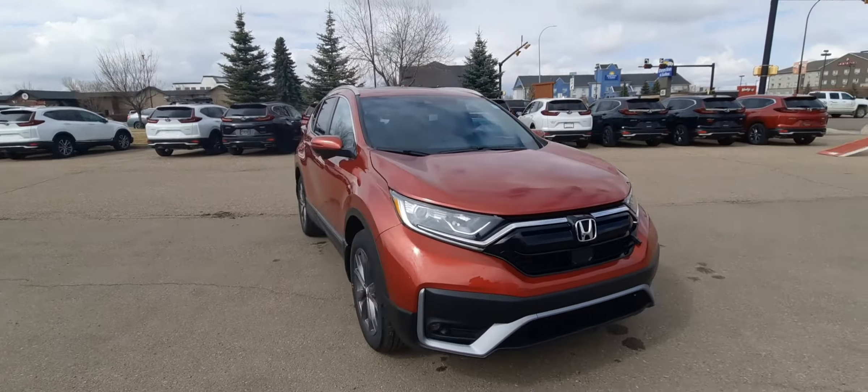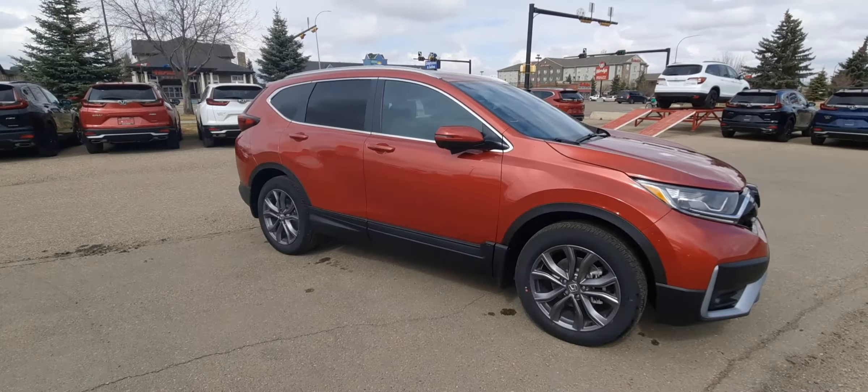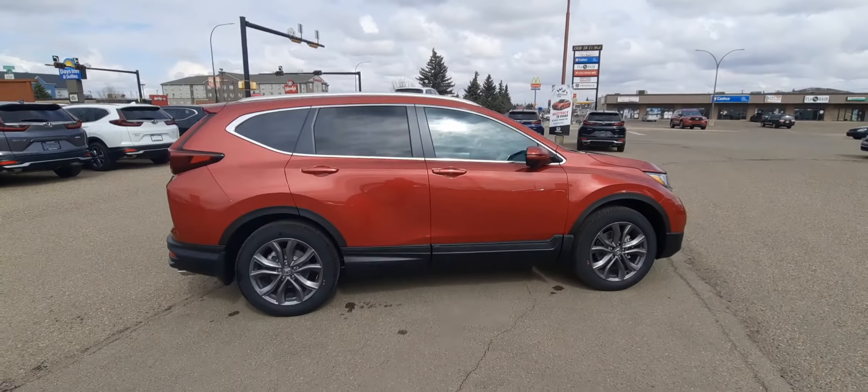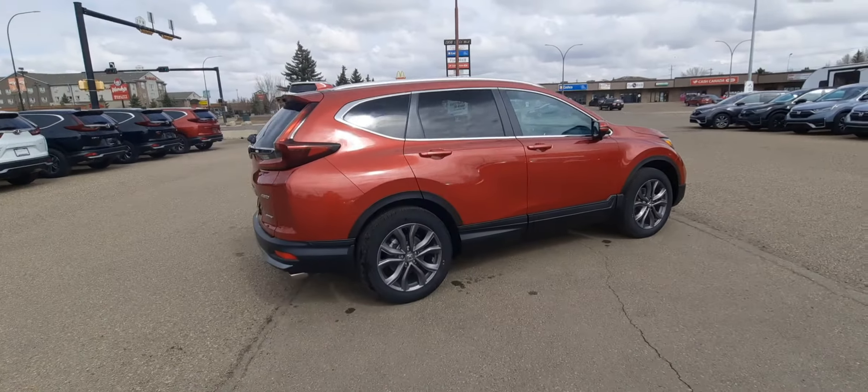Well there you guys have it — that's the 2021 CR-V Sport model. Really great vehicle with lots of really great features. If you want to know more, give us a call here at 403-362-8666. Our friendly and knowledgeable staff are standing by to answer all of your questions.